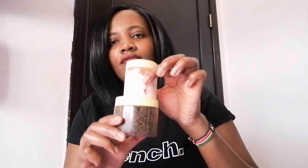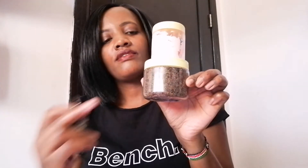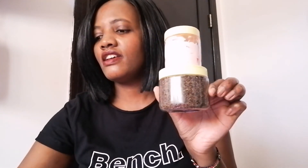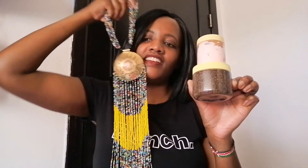These are the only items I bought: the scrub, the free moisturizer, the earrings, the necklace, and the bracelet.